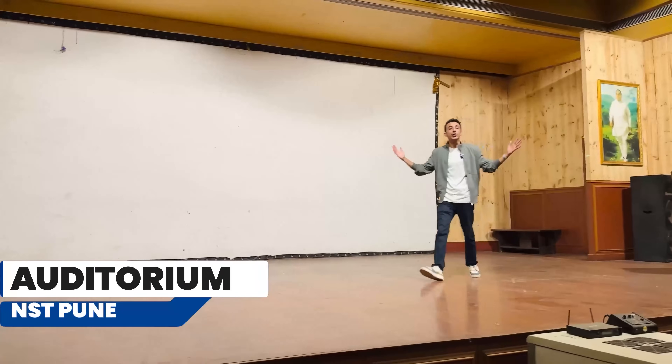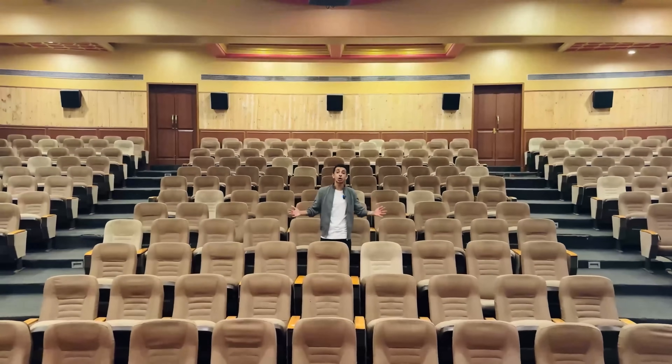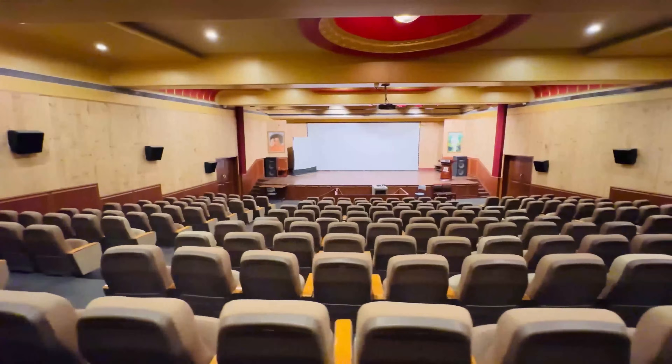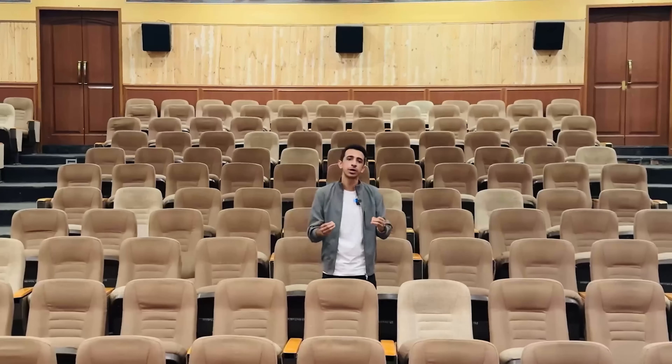Welcome to the auditorium of Newton School of Technology's Pune campus. Since the founders have focused a lot on holistic development, this is going to be your playground — this is where you're going to be experimenting with dance, music, theatre, quizzing, debating and what not. All these skills are super important in today's time.